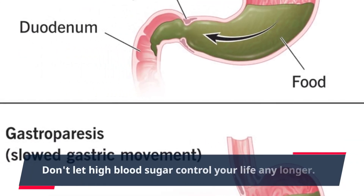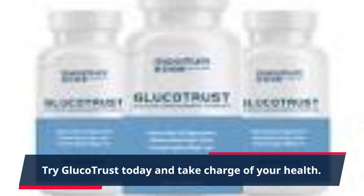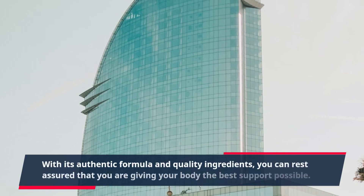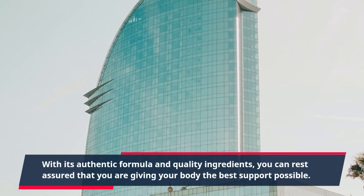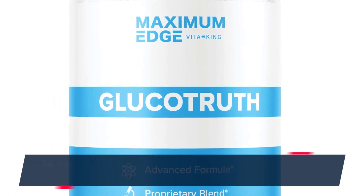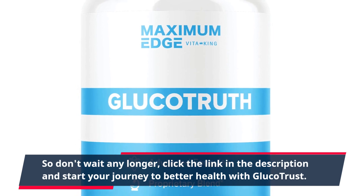Don't let high blood sugar control your life any longer. Try GlucoTrust today and take charge of your health. With its authentic formula and quality ingredients, you can rest assured that you are giving your body the best support possible. Click the link in the description and start your journey to better health with GlucoTrust.